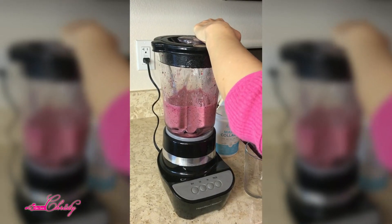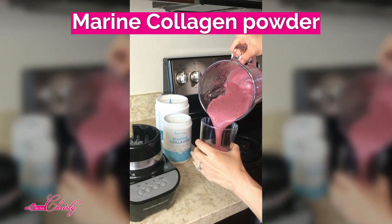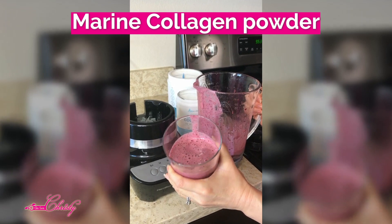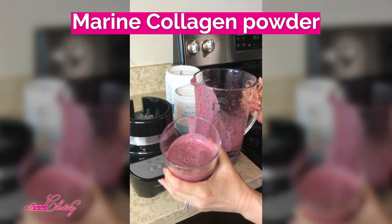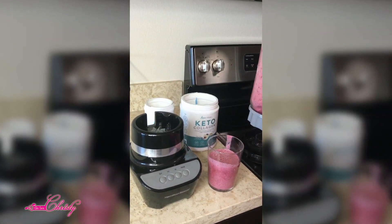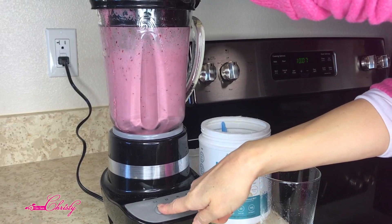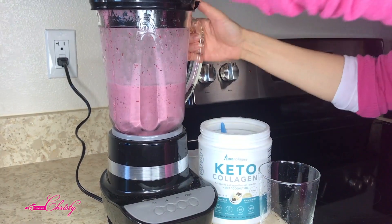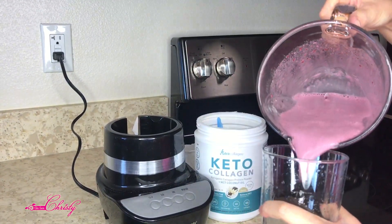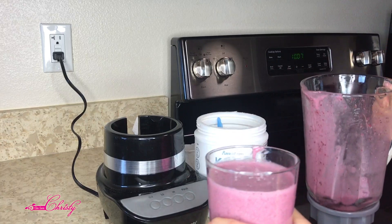I made this with the marine collagen and you'll notice it's really frothy. If you do it with just collagen and no protein, it will be really frothy. But if you do it with the keto collagen, the texture is a lot creamier — not as frothy, a little bit more creamy.